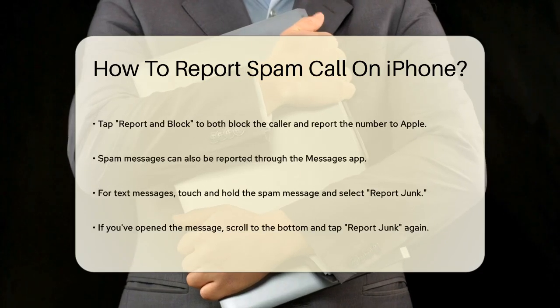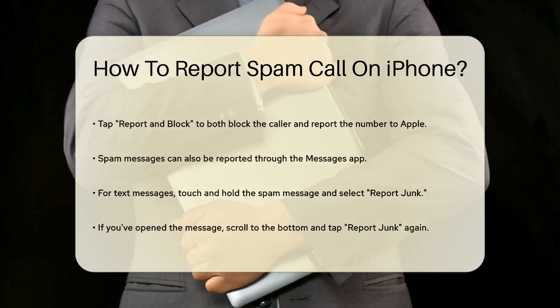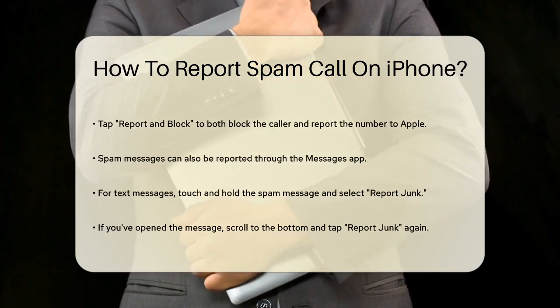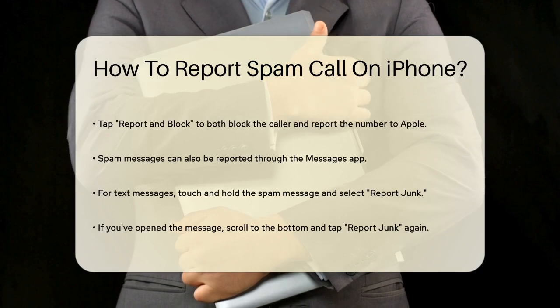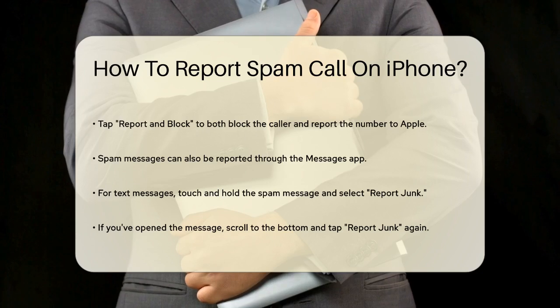Another way to report spam calls is through the Messages app if the spam came in the form of a text message. Touch and hold the spam message, then tap Report Junk. If you've already opened the message, scroll to the bottom and tap Report Junk again. This will inform Apple about the junk number.